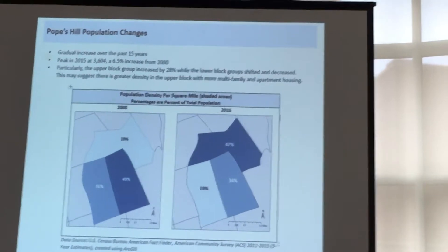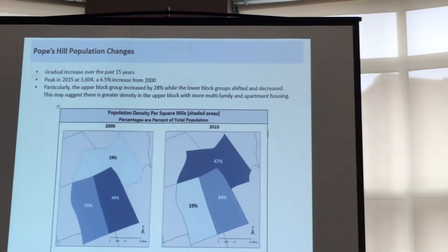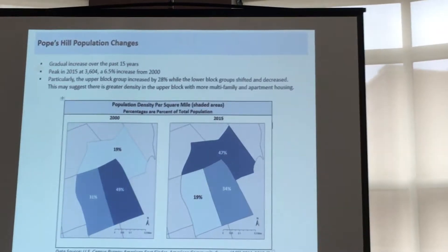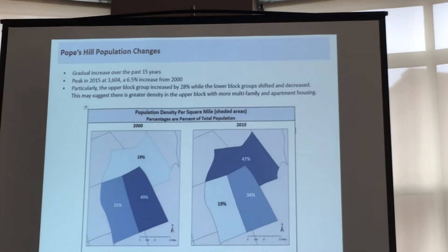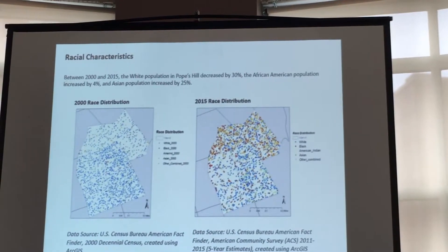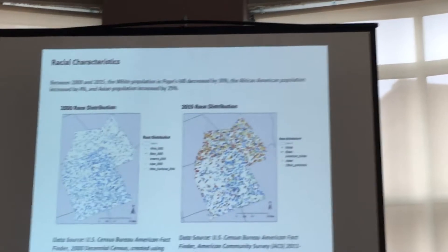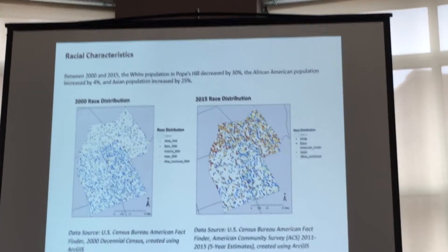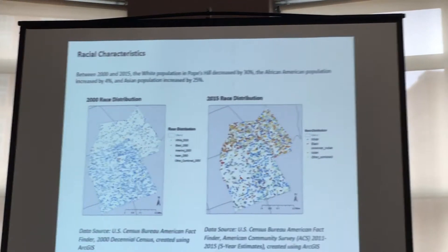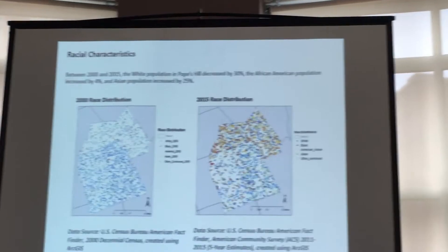The greater density of population in the upper block group is possibly a suggestion that development coming from the city center, with the new business activity happening in Boston and other metropolitan cities, is now reaching the neighborhood — coming down from Boston. Looking at racial characteristics over the same time period, the white population decreased by 30%, the African-American population increased by 4%, and the Asian population increased by 25%. The upper census block area is much more heavily populated with minority populations, whereas the lower block groups have a slightly higher concentration of the white population.